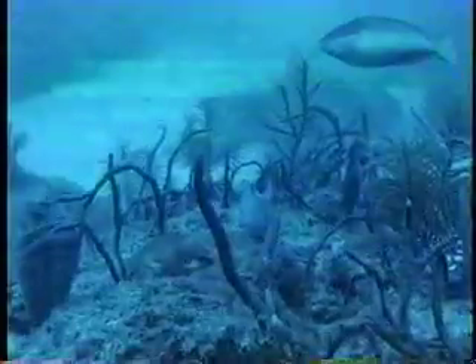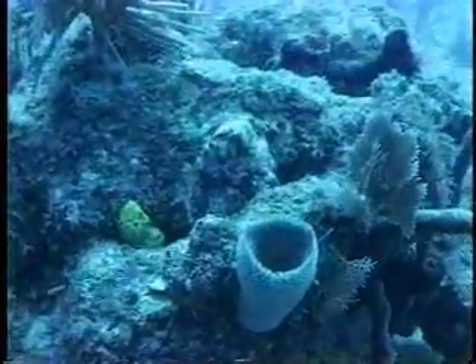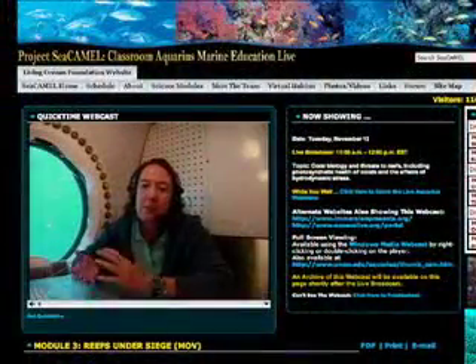Here in the Florida Keys there are many stresses on the reefs, so really we're looking at quite a degraded reef.